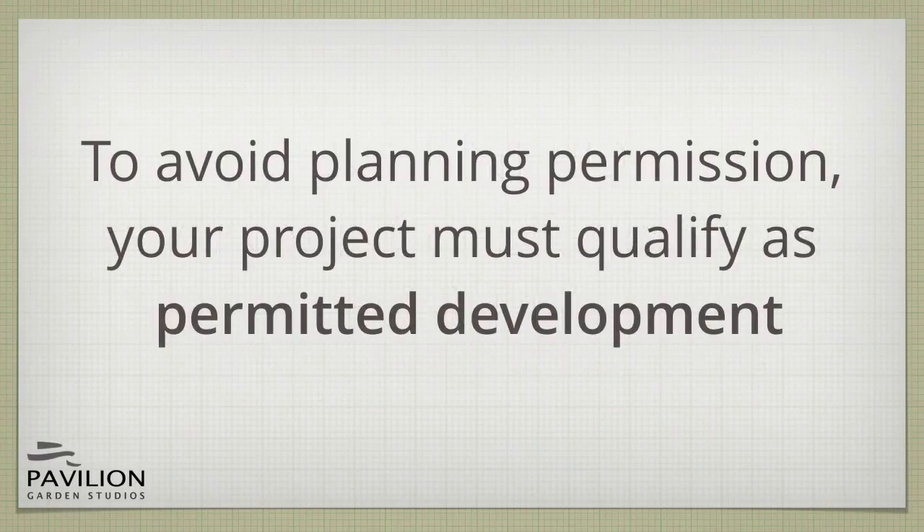Planning permission is usually required to build something new, make a major change to a building, or change the use of a building. But for a garden building project, planning permission can be avoided as long as your project qualifies as permitted development.